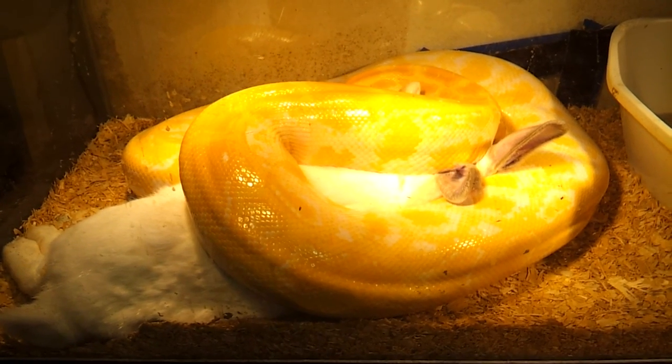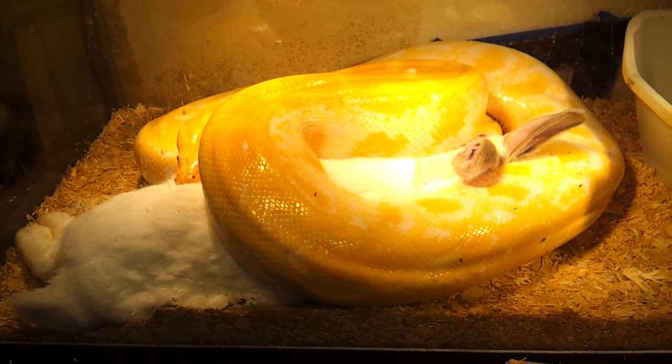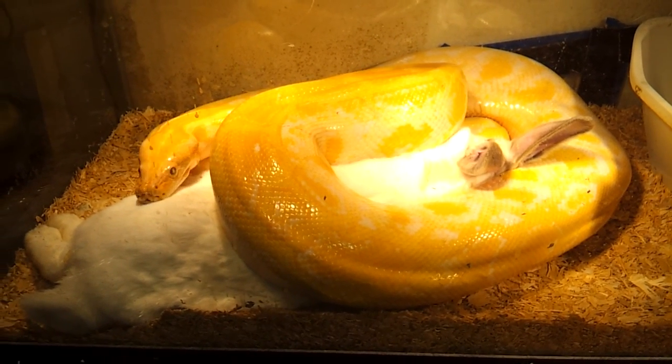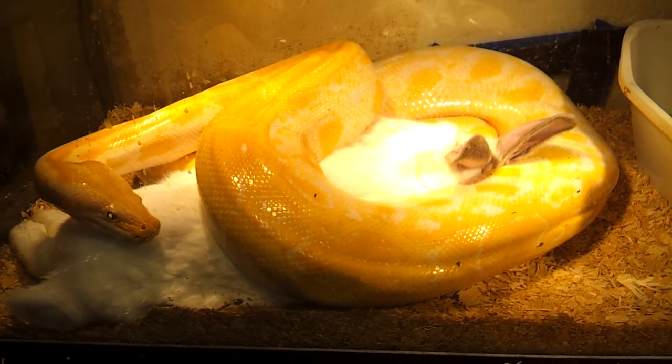Later we'll have our big rescued red tail and she'll be eating a rabbit also. She is the largest that I've seen. I'm sure there are bigger out there, but she's the largest one that I have personally seen and personally had.